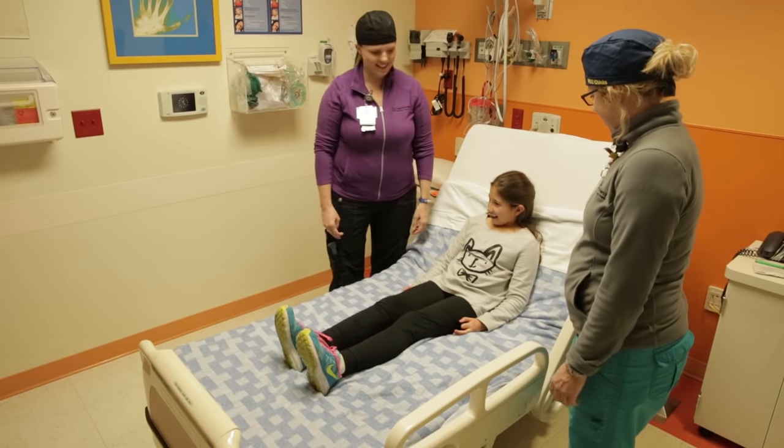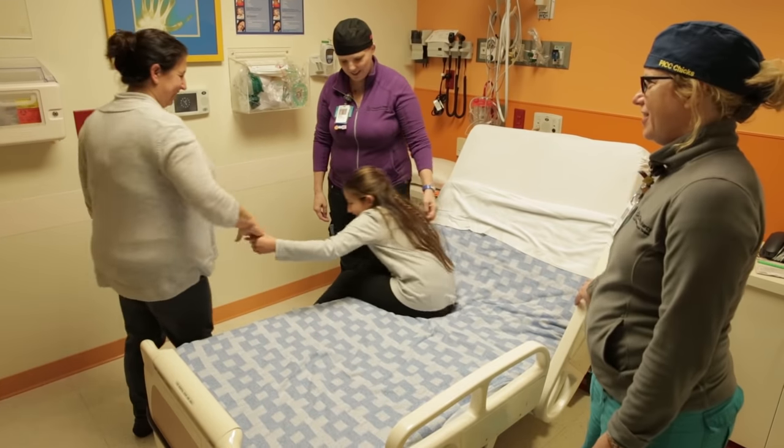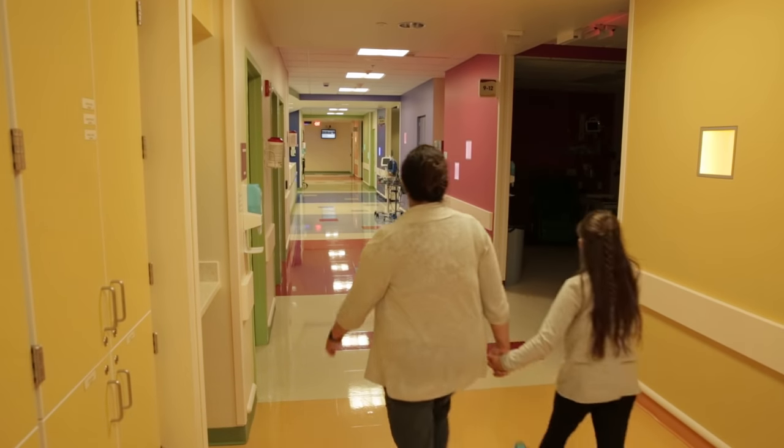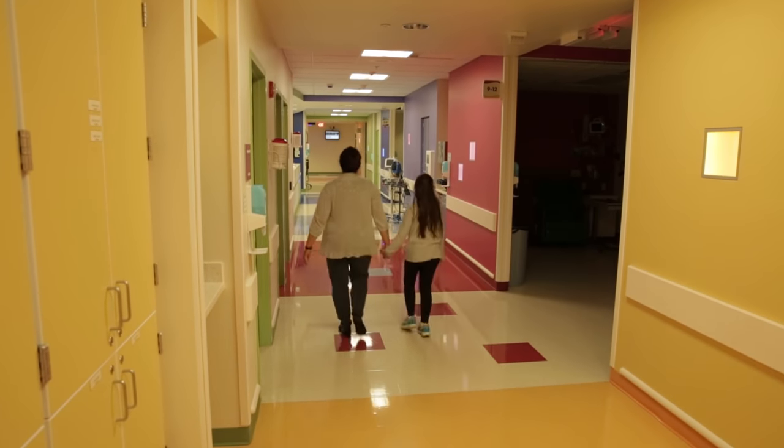The nurses looked at the picture and my mom came back to the room. After a doctor looked at the picture, I was able to go home. The nurses and the child life specialist said I did a great job. I am so proud of myself. My mom is too.